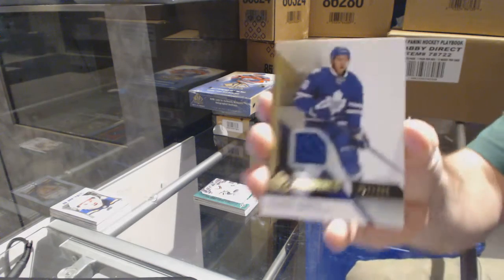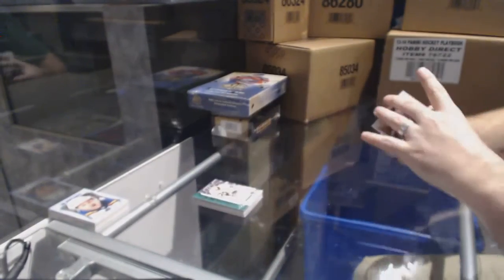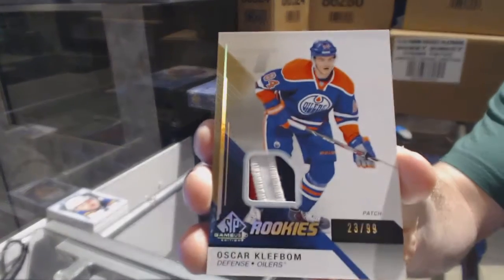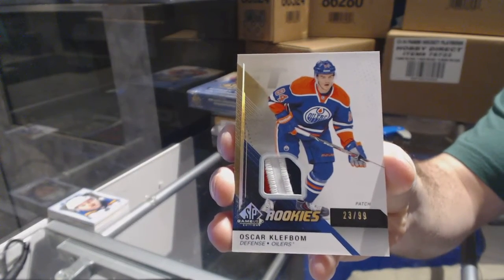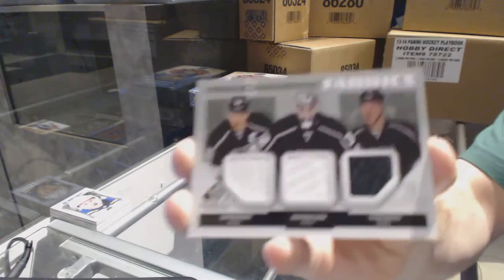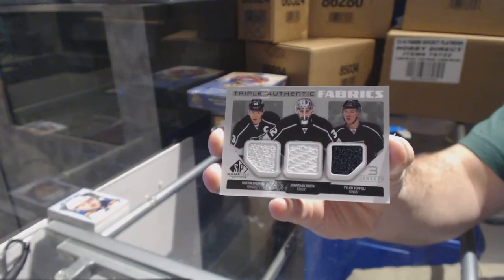For the Maple Leafs, numbered to 499, Stuart Percy. We've got numbered to 499, three-color rookie patch for the Oilers, Oscar Klefbom. And for the LA Kings, Authentic Fabrics Triple — Brown, Quick, Toffoli.